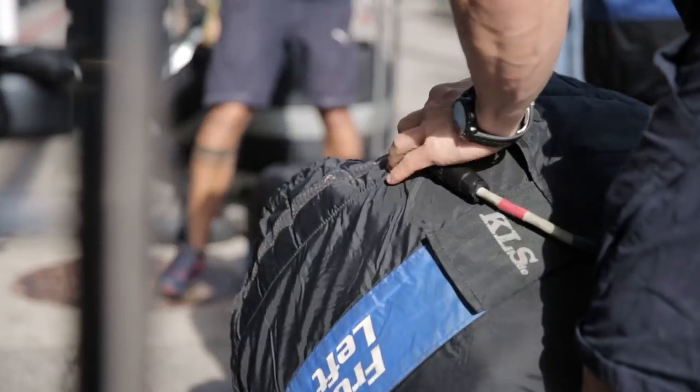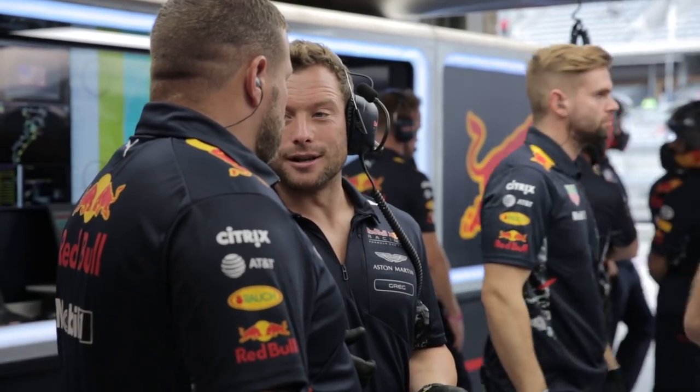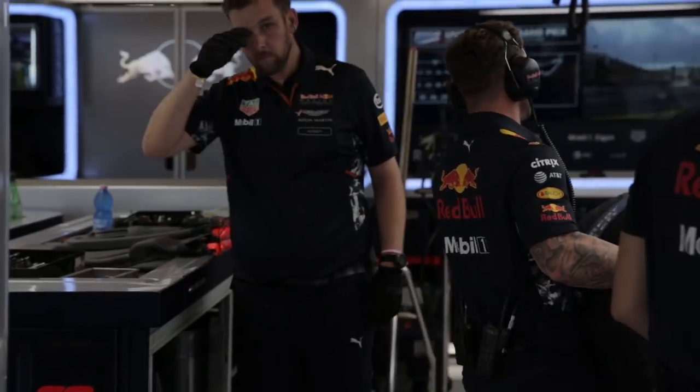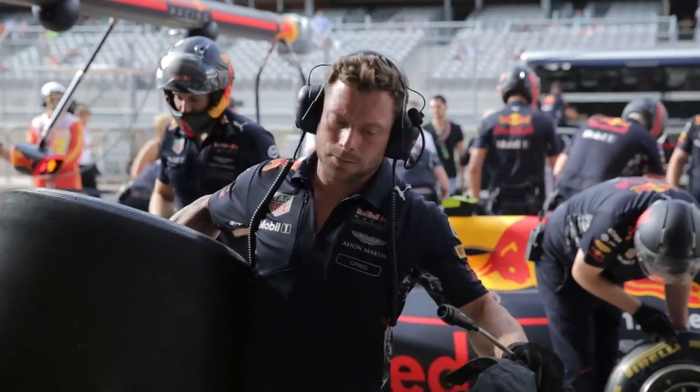Checking the temperatures, checking to make sure we've met the pressure regulation. I have a direct link with the race engineer. If there's a car setup change then he will tell me directly what needs to be changed on the tyres, whether it be a temperature change or a pressure adjust.